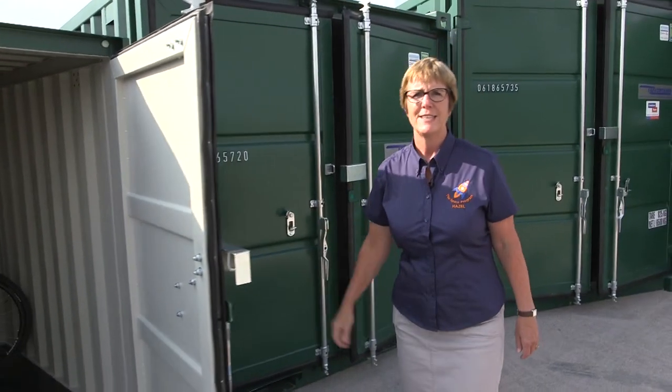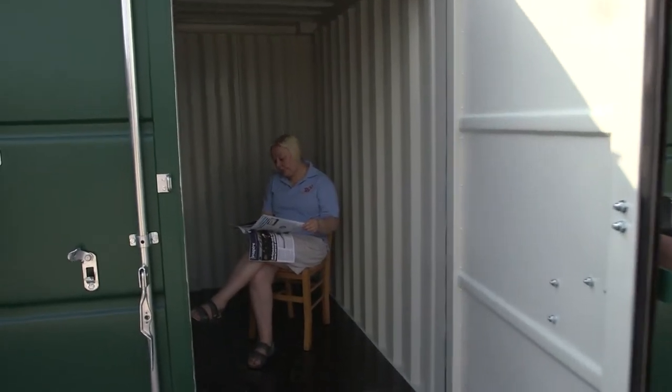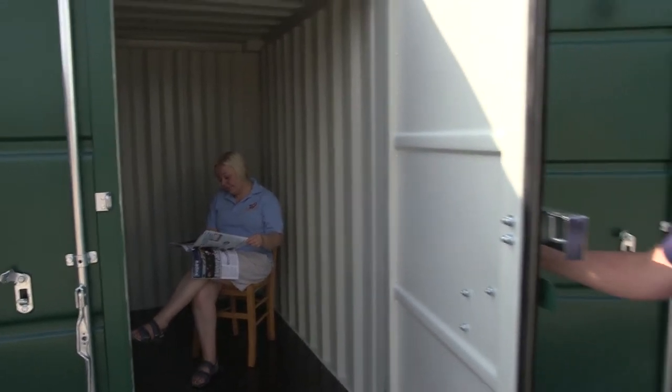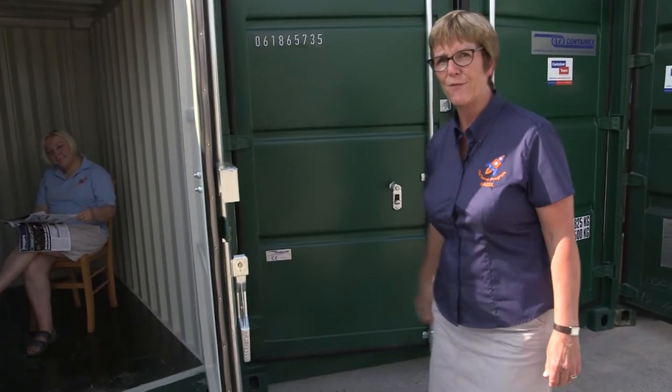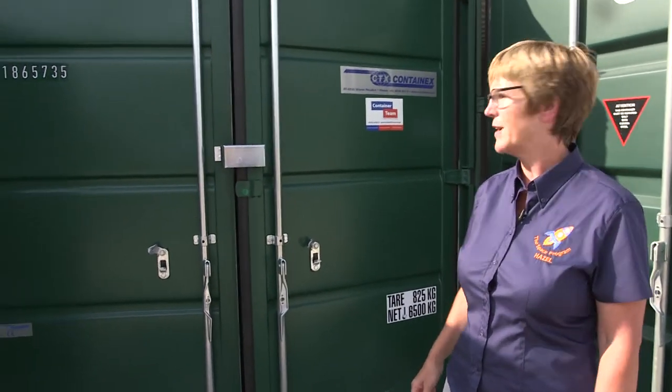Our next size is this eight-foot. It has the capacity of a much larger shed, but unlike a shed, it won't rot and it's virtually vandal-proof. The next size up is our ten-foot unit, which has the capacity of about half a domestic single garage.